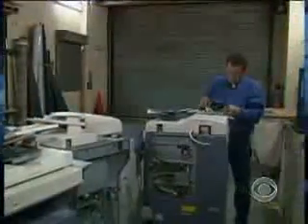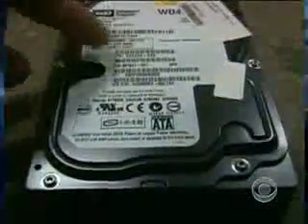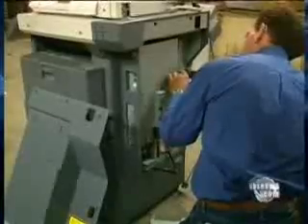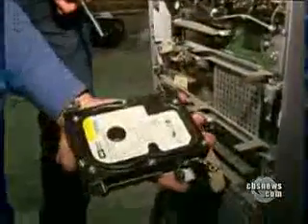Social security numbers, birth certificates, bank records, income tax forms — that information would be very valuable. John Juntinen, of Sacramento-based company Digital Copier Security, developed software that can scrub all the data on hard drives. He's been trying to warn people about the potential risk with no luck. Nobody wants to step up and say we see the problem, we need to solve it.